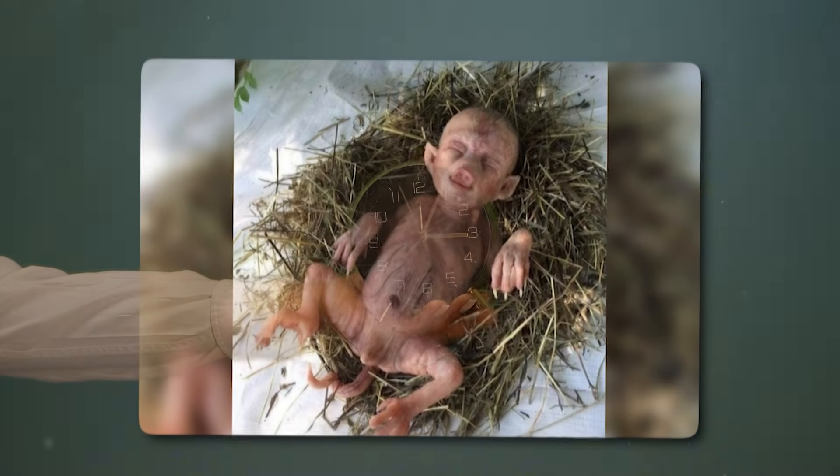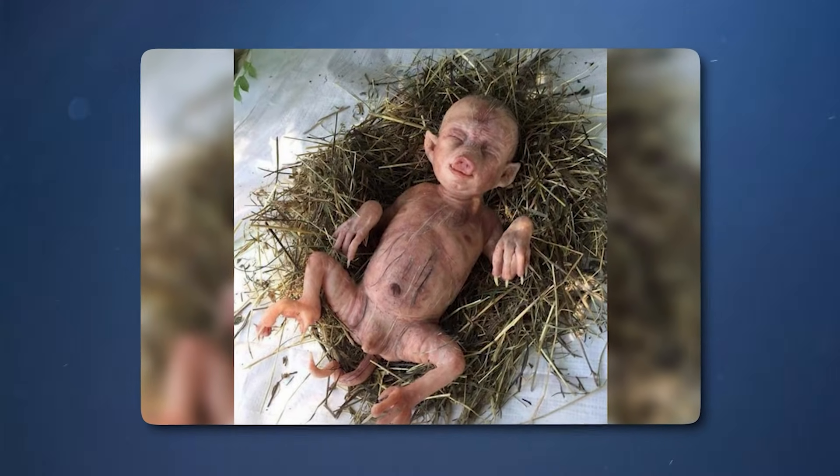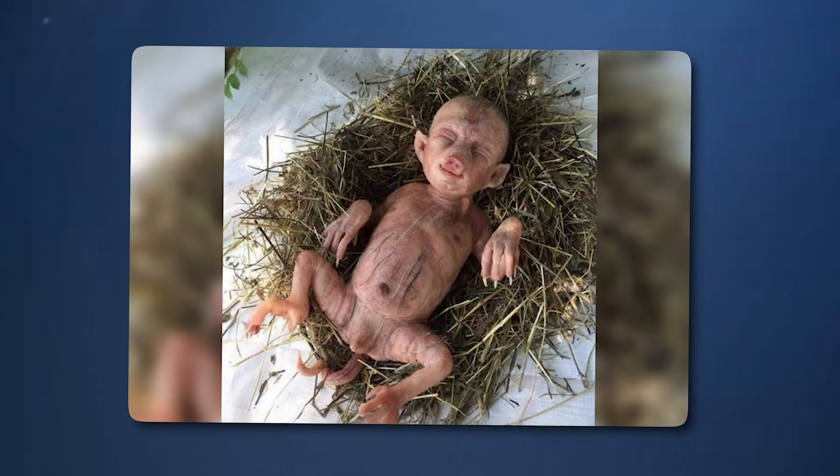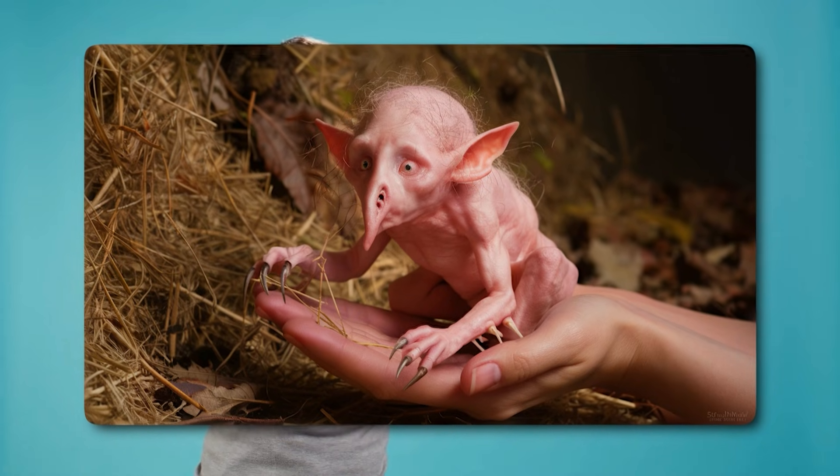It's time for today's subscriber pick! Today's featured thumbnail was sent in by a subscriber curious about a piglet sporting an elephant trunk on its forehead and a human-like face. After some deliberation, we decided to make it our top pick. Let's dive in!